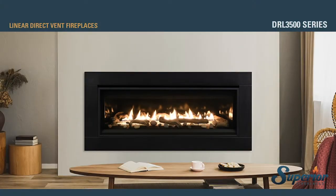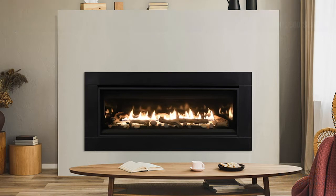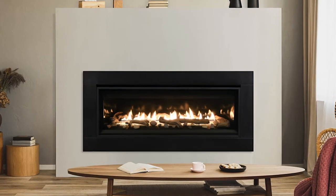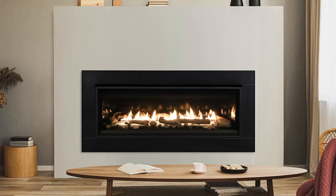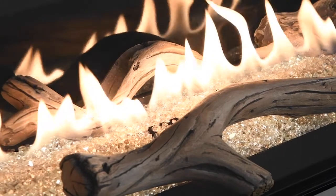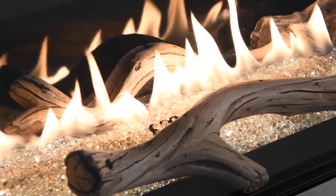The DRL 3500 Series linear direct-vent gas fireplace offers a modern, low-profile design that is just right for contemporary and transitional spaces. Its sleek opening provides an exceptional view of the gently dancing flames, while floor lighting allows you to customize the mood.